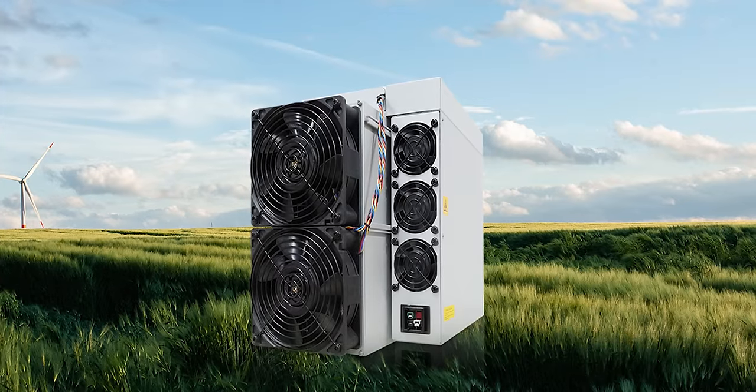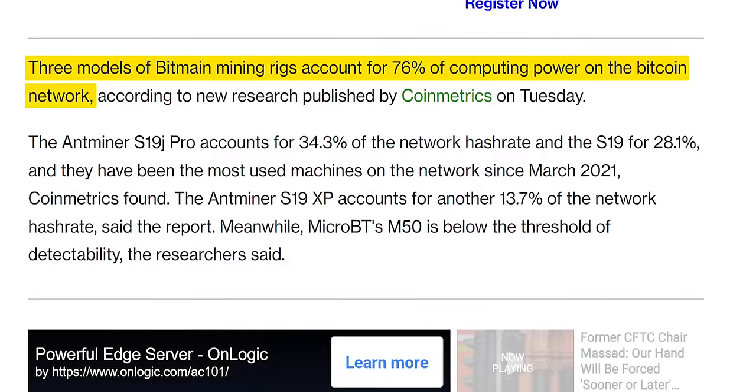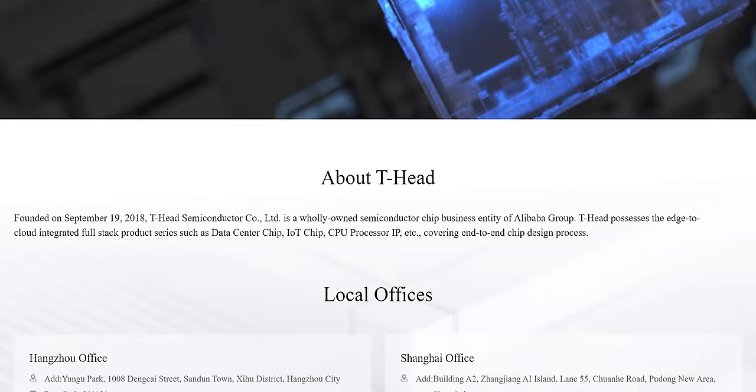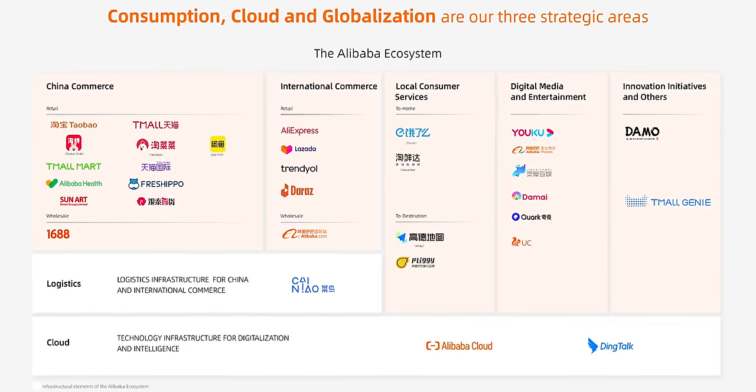Bitmain's major product up until this point has been the Antminer, a crypto mining machine that accounts for over 70% of all the processing power on the Bitcoin blockchain. But SophGo didn't design the actual cores — the C920 core comes from T-Head Semiconductor Limited, the chip division of Alibaba, the owner of AliExpress. This chip could be described as a collaboration between arguably the most powerful company in crypto and arguably the most powerful company in China.